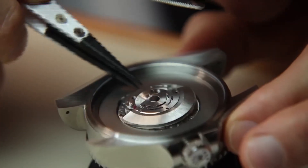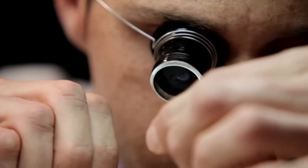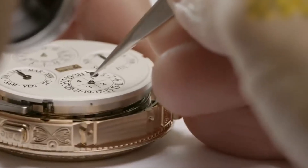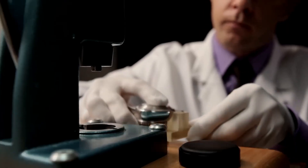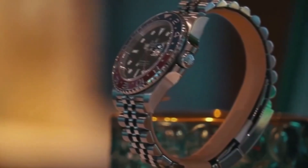A Rolex isn't considered finished until it's tortured. Each watch undergoes shock tests, thermal cycling, and pressure simulations that would obliterate lesser machines. Some are smashed with force equivalent to a car door slamming at full speed.